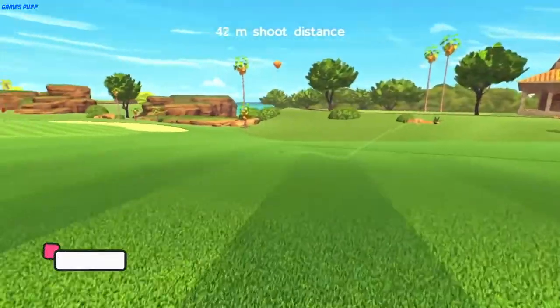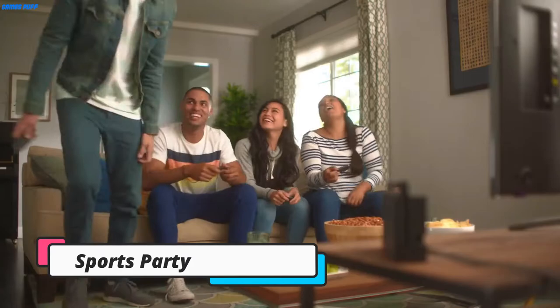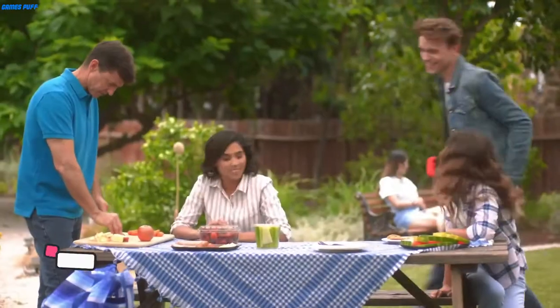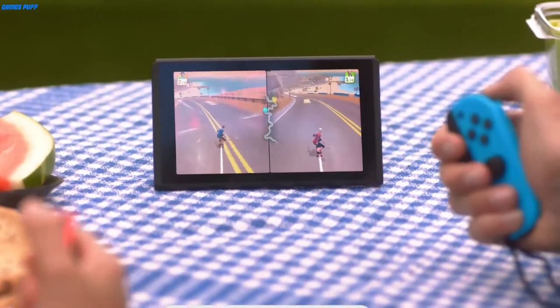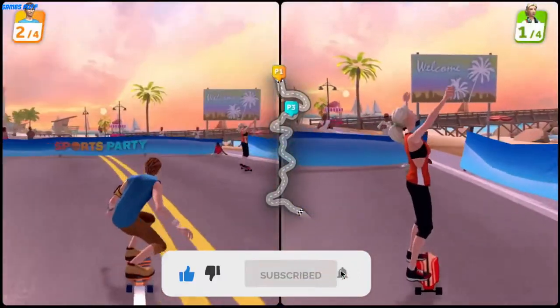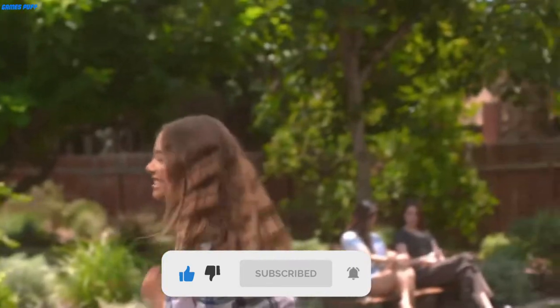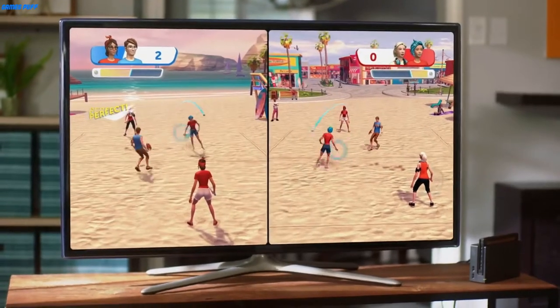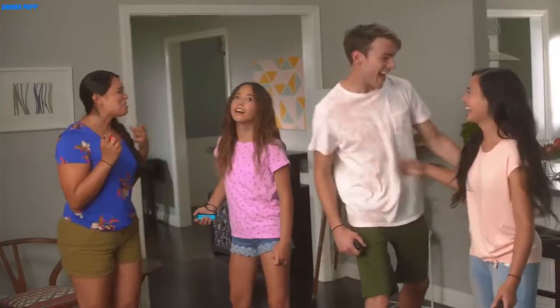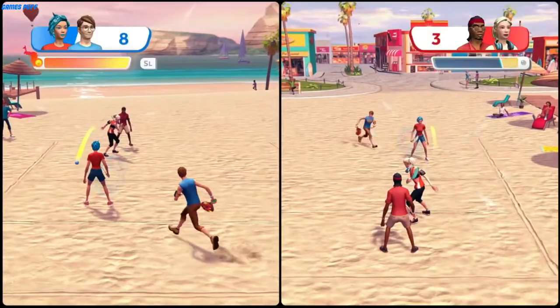Next up we have Sports Party. If you're missing the vast array of mini-game options from Wii Sports, Sports Party may scratch that itch. It's a collection of sports games that includes Frisbee, jet skiing, basketball, golf, skateboarding, and beach tennis. While it may be missing some staples like soccer, bowling, and boxing, it makes up for it with a unique variety of other sports that work incredibly well with motion controls.